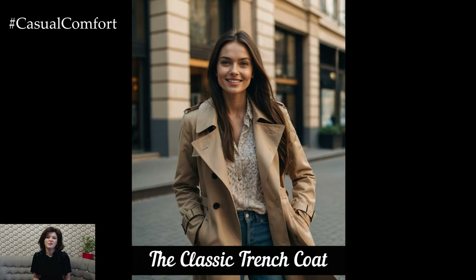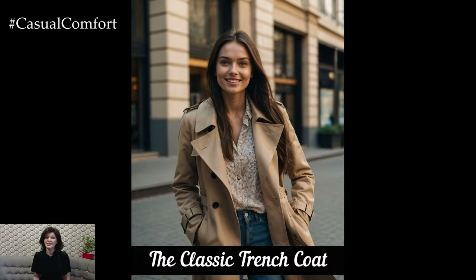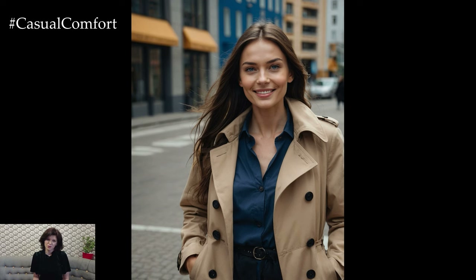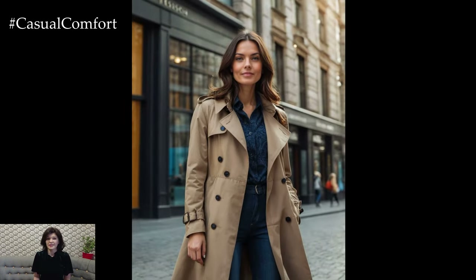The trench coat is a timeless piece that never goes out of style, making it an essential for autumn. Its versatile design allows it to be dressed up or down, making it perfect for a variety of occasions. For a stylish autumn walk,